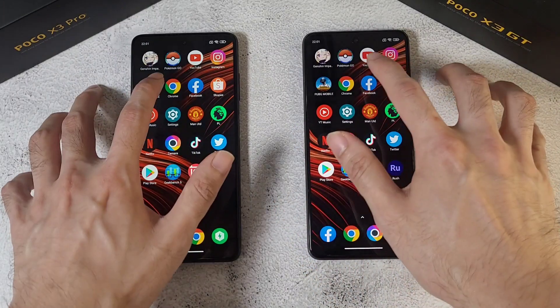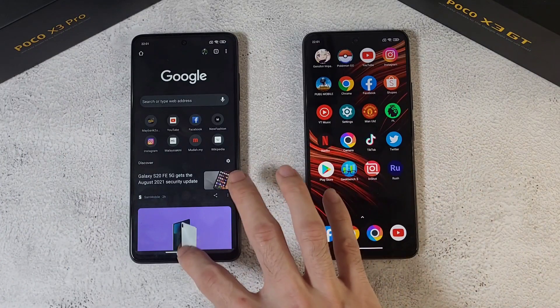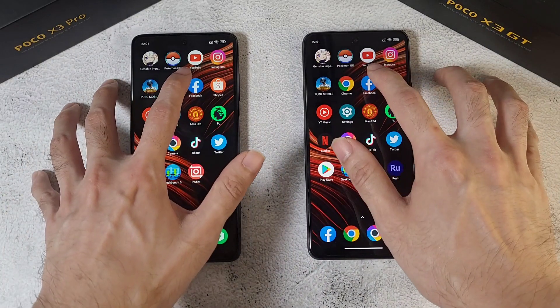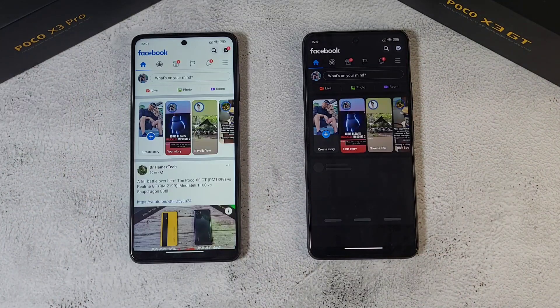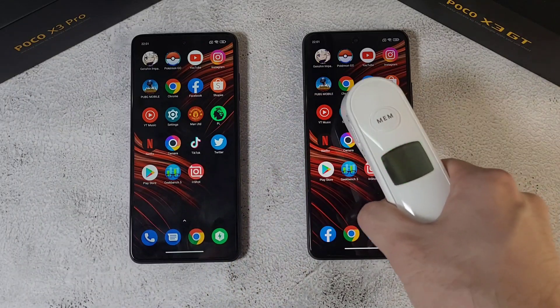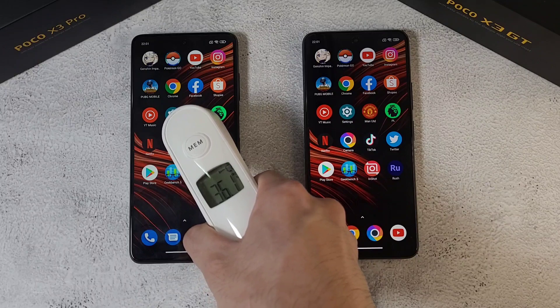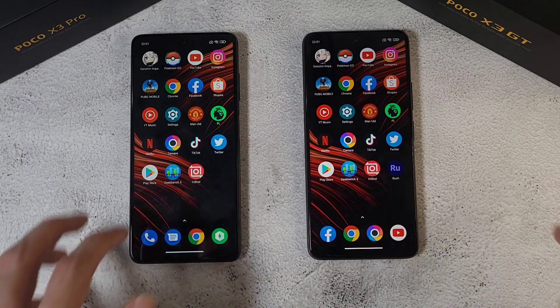Next up Chrome — GT again. Then the Snapdragon app — and the X3 GT wins again. Let's check out the temperatures here: 36.1 and 36 degrees, so very similar on both phones.